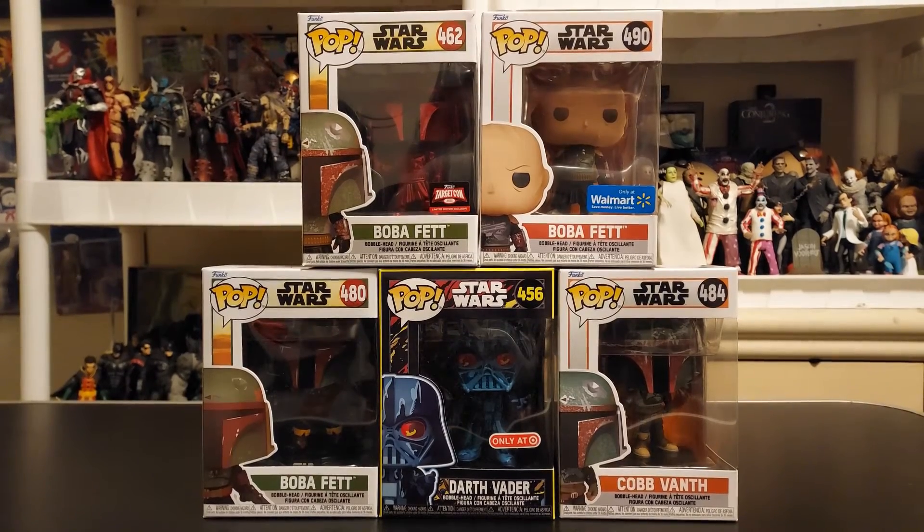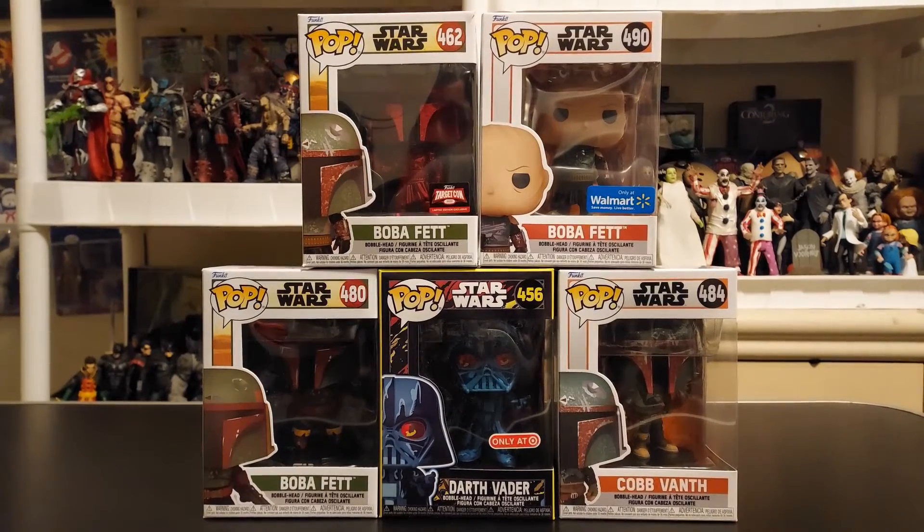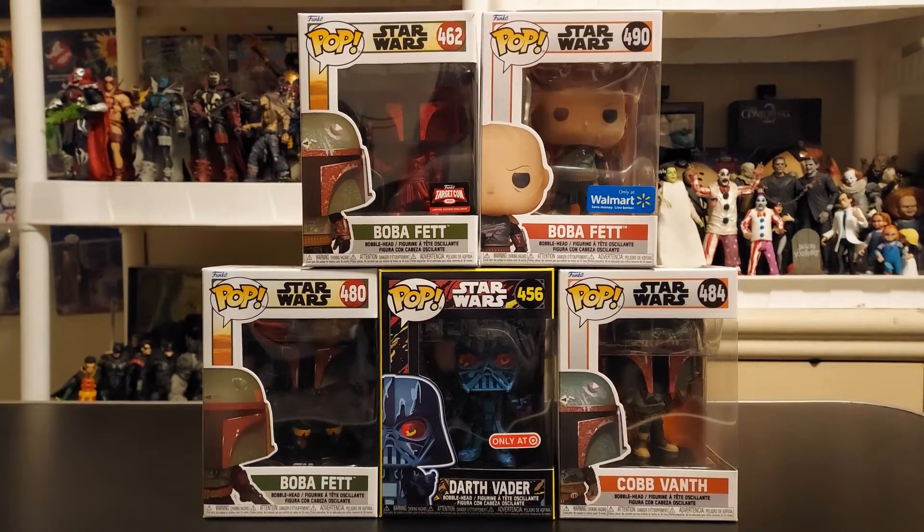Today on Mo's Toy Room, we're going to unbox from Funko. Here are five different Funko Pops from Star Wars — it's Boba Fett, Cobb Vanth, and Darth Vader. And it's coming up next.